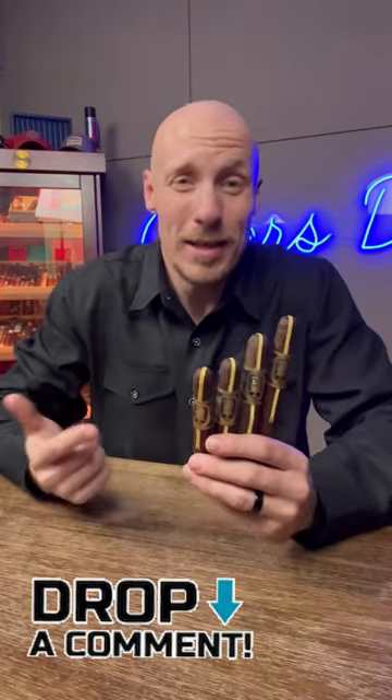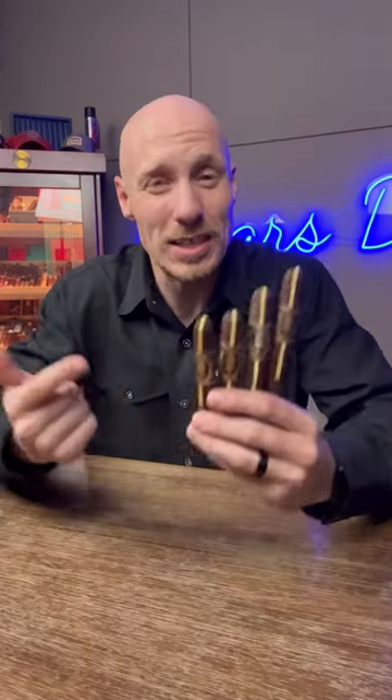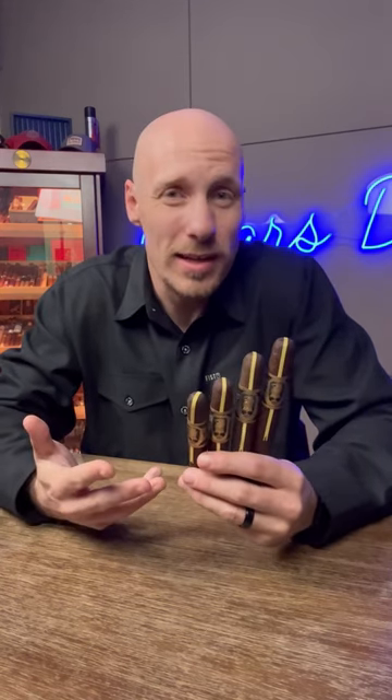What's the best size of cigar out there? Drop a comment. But when you first get into cigars, people wonder about this. You've got tons of different sizes of just one type of blend, like the Undercrown 10-year here. Typically in premium cigars, you'll see that different sizes cater to different needs.